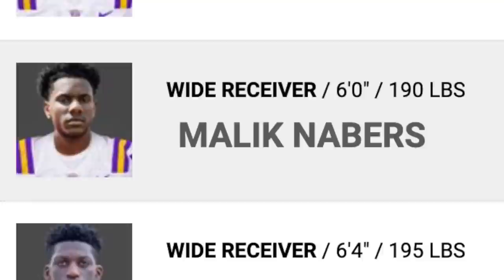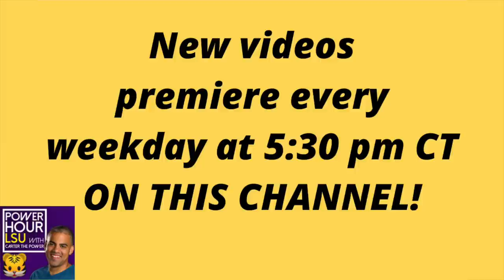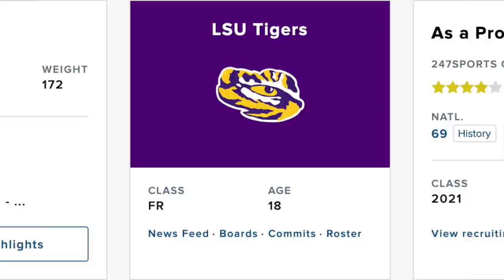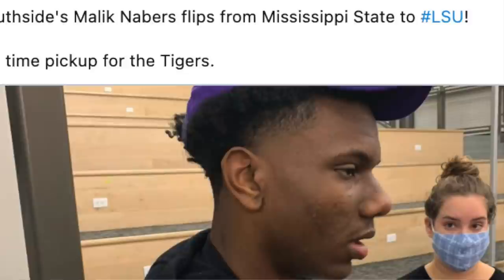We're actually going to do a wide receiver week on this channel where we dive deep into this position. I'll share my personal opinion of who I think the bonafide number two is and who the best wide receiver actually is — but I'm saving that for the individual evaluations. Number one in this backup group is Deion Smith because he was an early enrollee, which puts him ahead of the others. Any one of these five guys can crack the lineup.